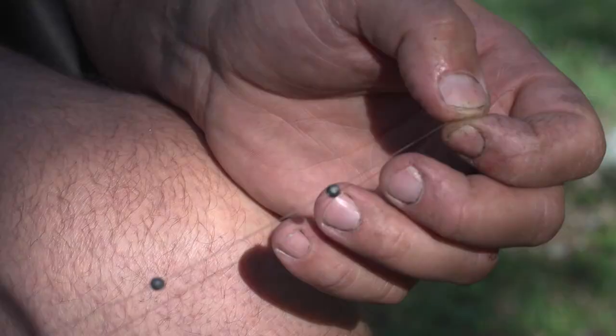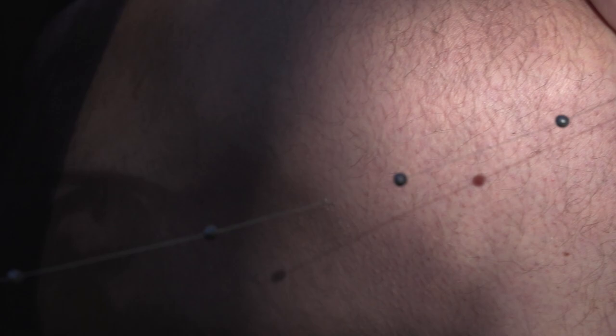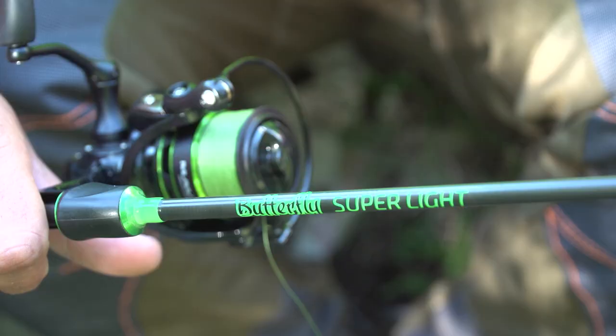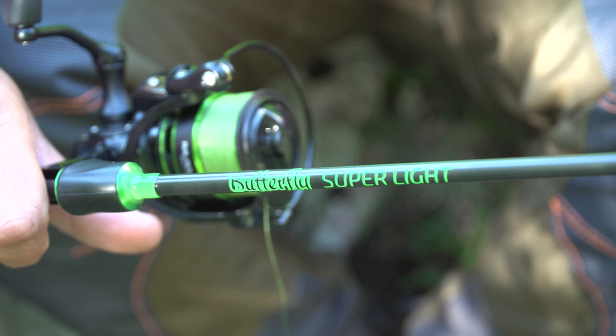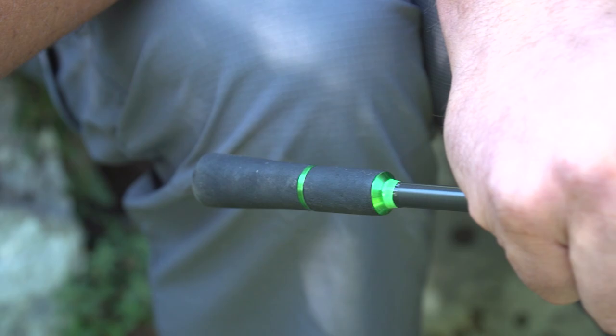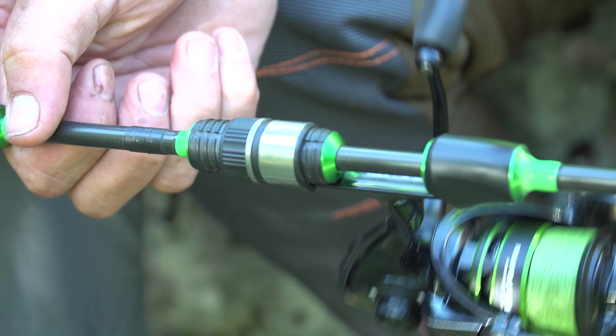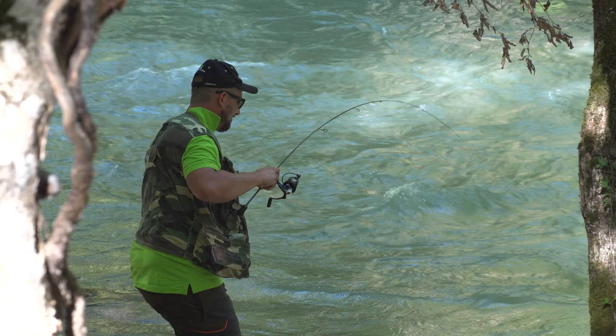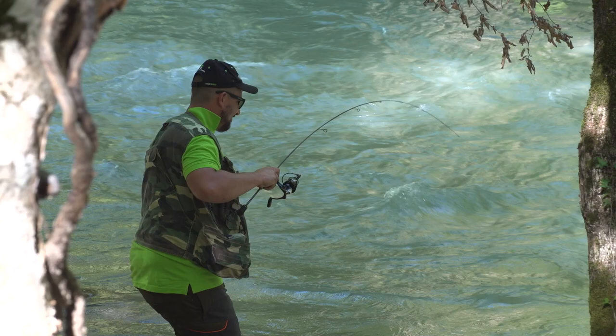Abbiamo operato una corona concentrata in punta, visto che il fiume portava molta acqua, per rimanere attaccati sul fondo. Mentre Giuseppe ha continuato a pescare con la canna al tocco da torrente, io ho deciso di stimolare qualche pesce con la canna da spinning: ho utilizzato una Butterfly Super Light, e ho preso anche una trota.